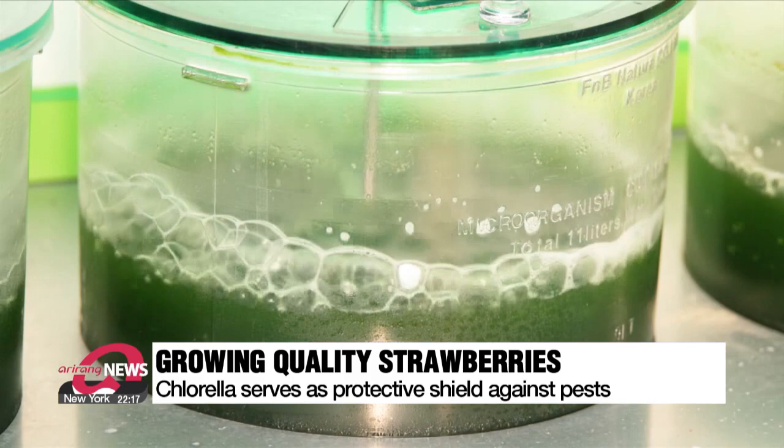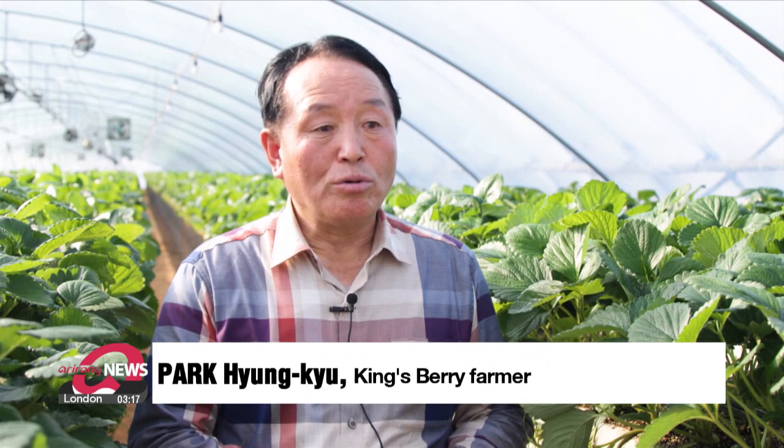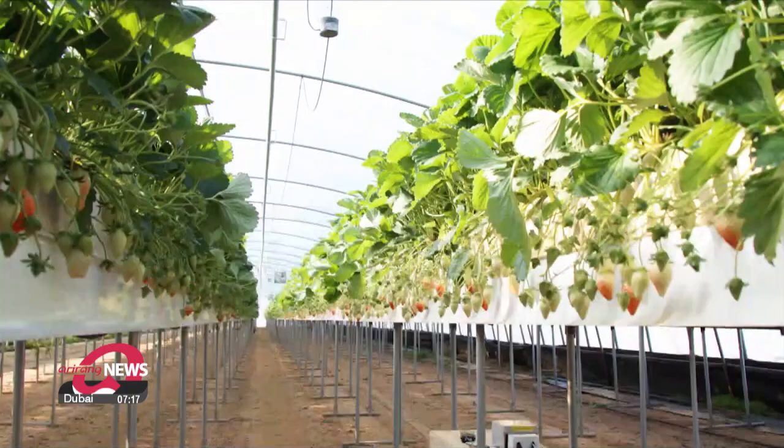Using chlorella makes the strawberries much firmer and sweeter. "We improved these strawberries' hardness and sugar level and got their leaves to grow thicker. It's also much less likely they are exposed to banned agricultural substances."